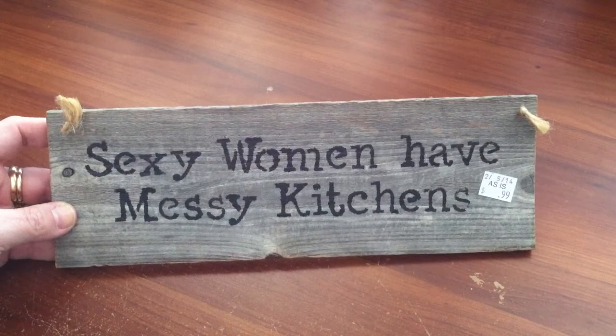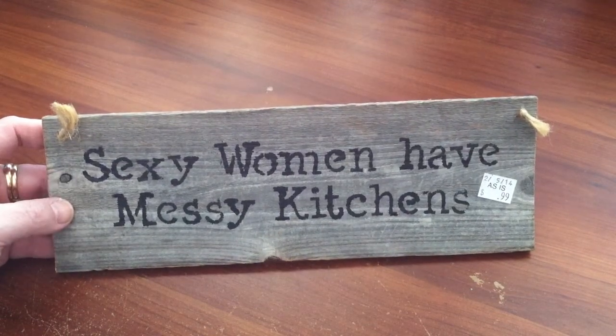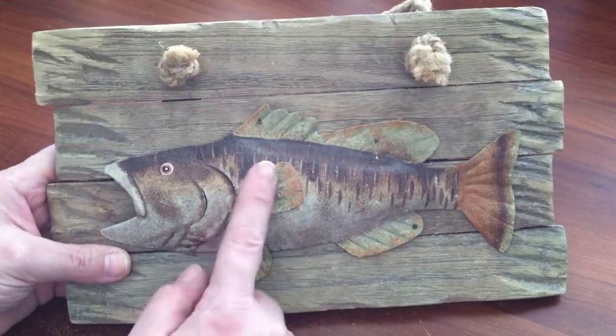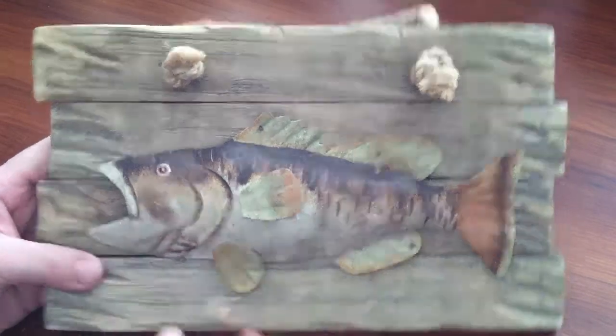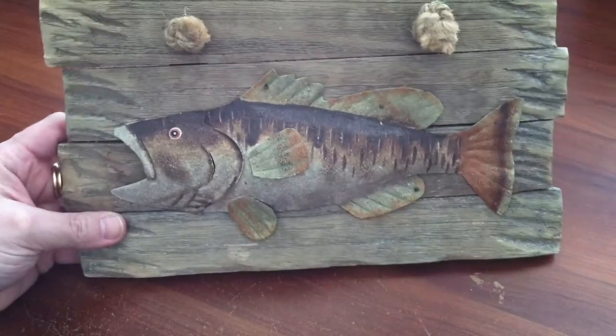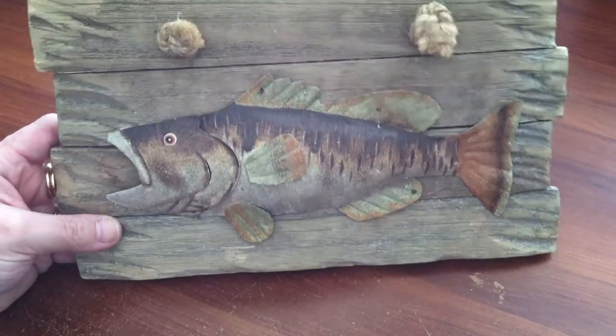I got this sign for 99 cents, and it says 'Sexy women have messy kitchens' — it's like reclaimed wood. This was also interesting — 99 cents — it's a fish wood plaque. The wood looks older and the fish is actually metal. It has a rope hanging string on it. I thought that would be cute for a man cave. 99 cents — I'll probably put at least $6 or $8 on that one.